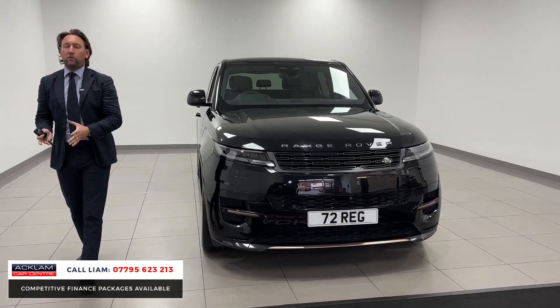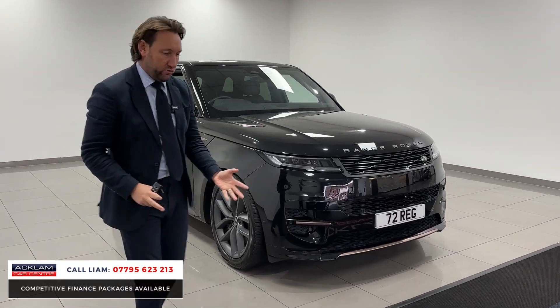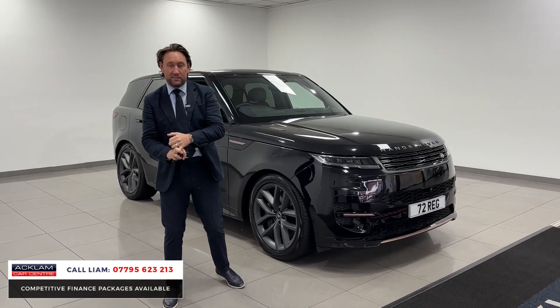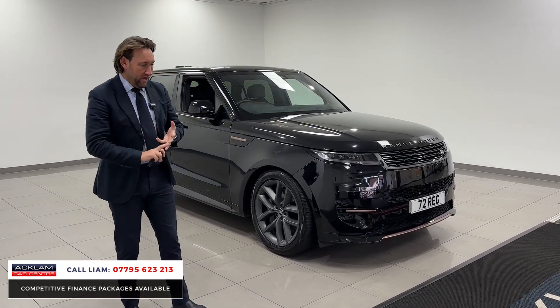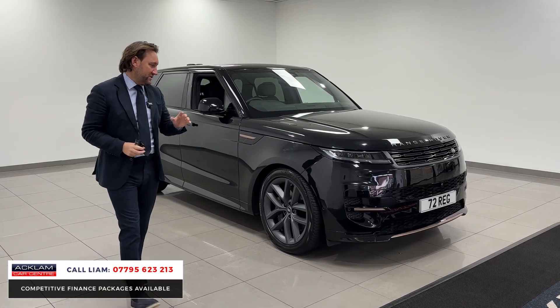It's the hybrid, so it's the 440E — the plug-in — giving you 69 miles of electric range before it switches to petrol. Very beneficial for people buying it through a business, which is why they're so popular. The benefit-in-kind is at a minimum — I think it's just over five percent.